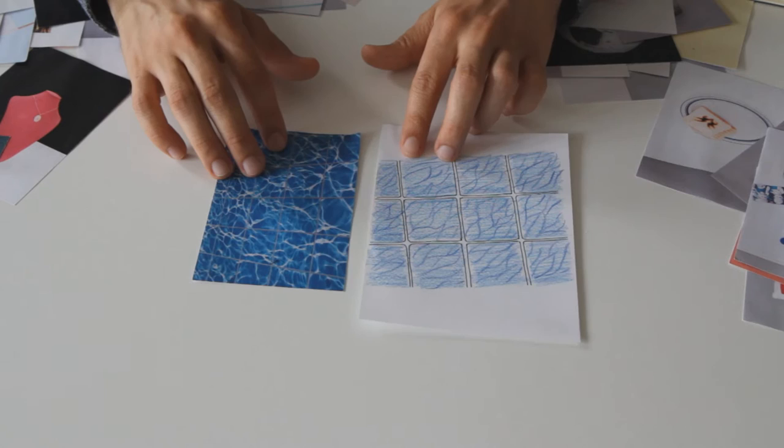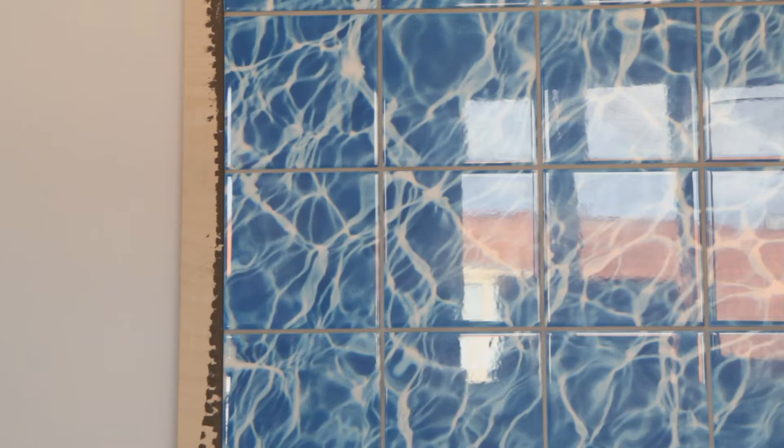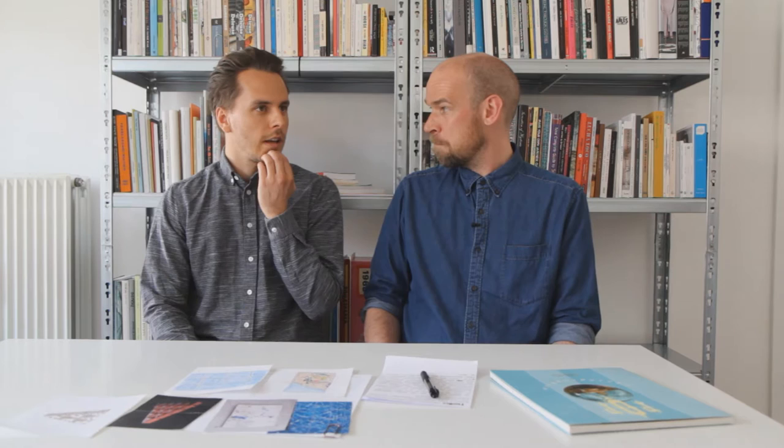It was quite a long process figuring out exactly what to do with these bathroom tiles. We had a lot of ideas up in the air before we settled on this particular motive of reflections in water. It's a very similar way where you would normally not see the lines between the tiles. If you look into a swimming pool, that's what you see.